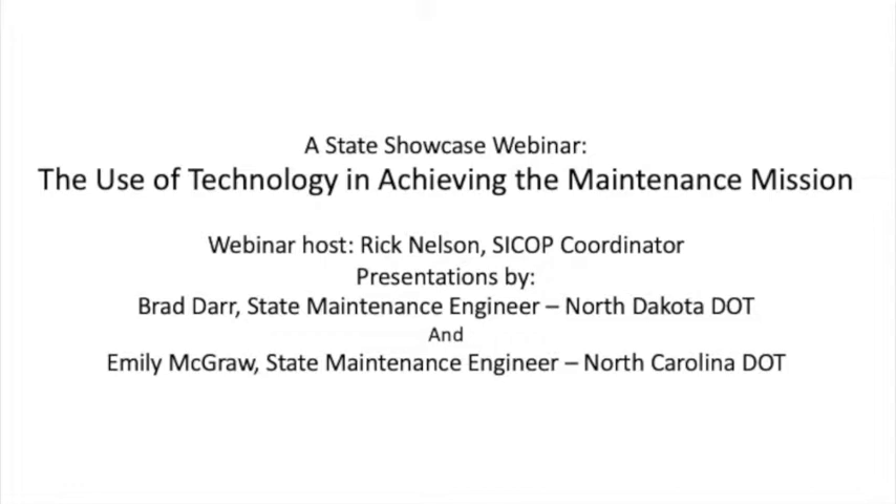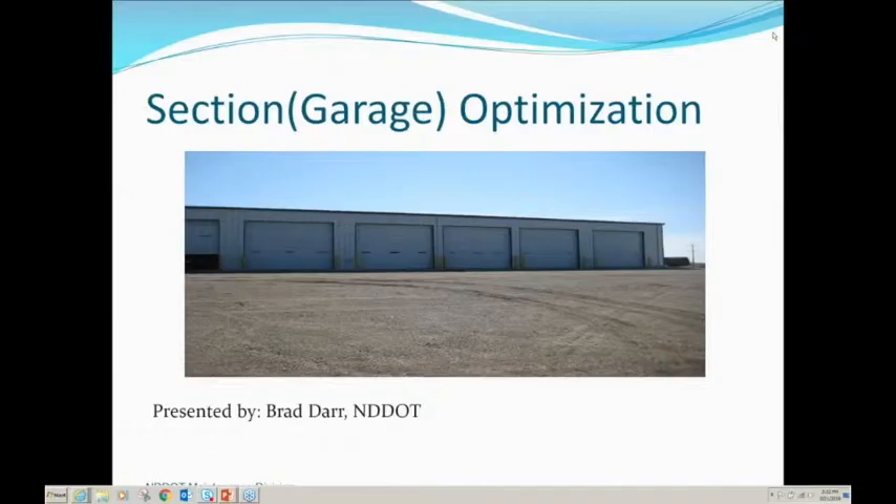First on tap today is Brad Darr, who's the state maintenance engineer for the state of North Dakota. I'm also the chair of the AASHTO Committee on Maintenance, Maintenance Operations Technical Working Group. I'm here today to talk to you about North Dakota's experience with section or garage optimization, which includes route optimization.